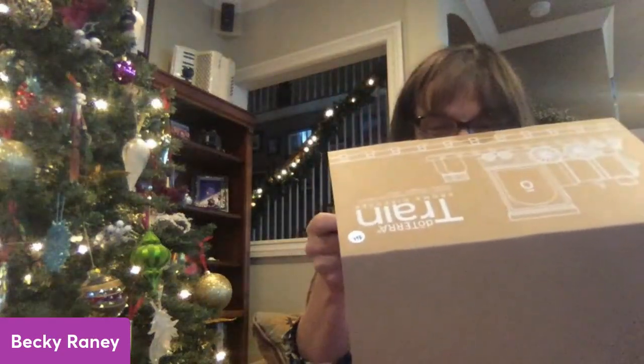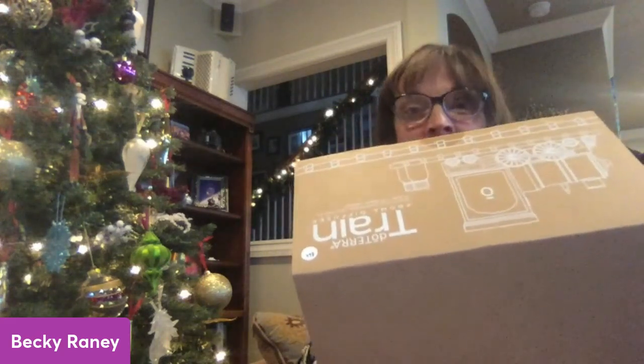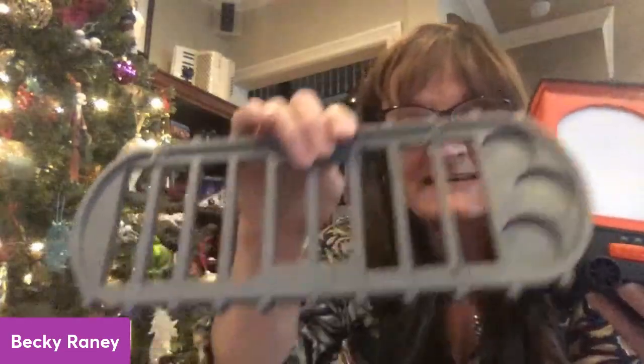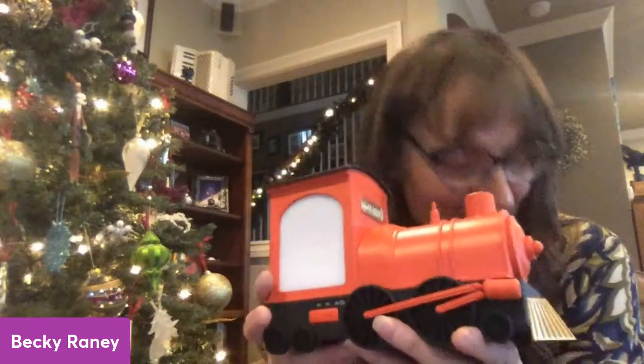Can you guess what this is going to be? Let me put this together for you. We've got the train tracks and we've got the train — you guys, this is a diffuser! Isn't this the cutest thing ever? The steam will come out of the little smokestack, and it is just a fun gift. It comes with these train tracks that have little spots for the oils to sit on, and it comes with a five mil children's blend oil.